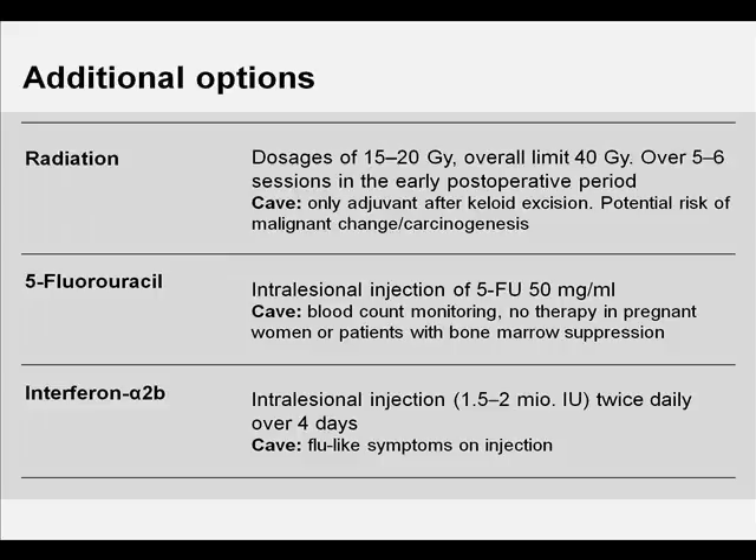Interferon has been proposed to have antiproliferative properties and may improve the pathologic features of dermal fibrosis directly or by antagonizing the effects of TGF-beta. Interferon alpha-2b administered intralesionally was found to result in a 50% reduction of keloid size by 9 days. Unfortunately, adverse effects are common with interferon treatment and include flu-like symptoms and pain on injection. Also, interferon represents an expensive form of therapy, but it remains a promising therapeutic approach in the management of excessive scars.